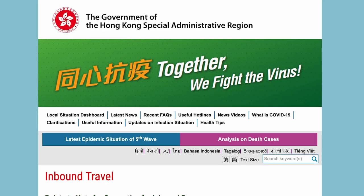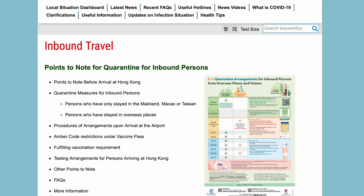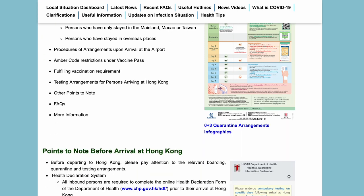Please follow the government website for the most up-to-date and accurate information on entry into Hong Kong. Please take everything that I say with a grain of salt, and I'll link all the links that you need in the description box below.